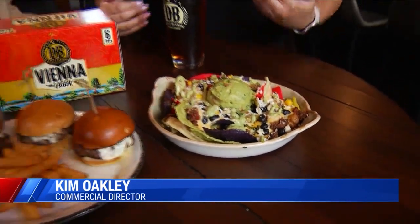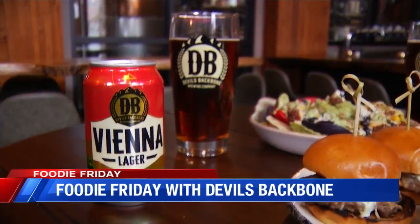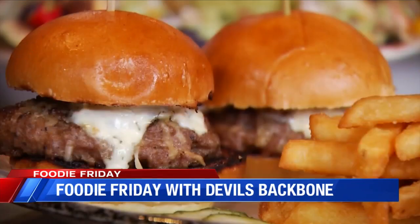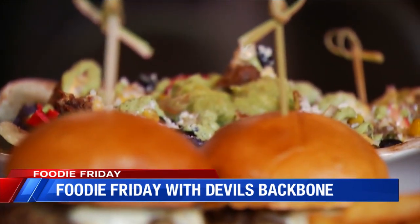We have to pair it because we're here at Devil's Backbone. These both pair amazingly well with Virginia's award-winning Vienna Lager. One out of every five craft beers sold in the state is this Vienna Lager, and it pairs incredibly well with anything coming off a grill like these lamb sliders, or anything with amazing fresh local ingredients like our loaded nachos.